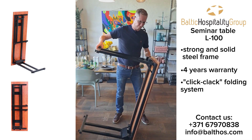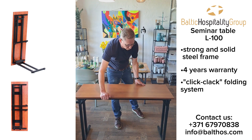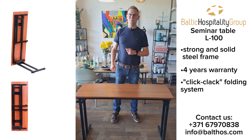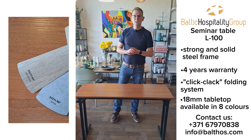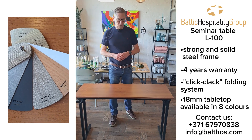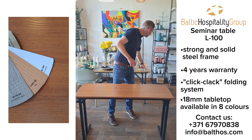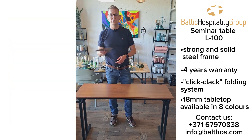And now you can sit safely at the table. The table has an 18mm tabletop and comes in different sizes. The most popular is 120x45. It's possible to choose the tabletop in eight different standard decors.